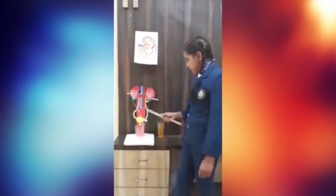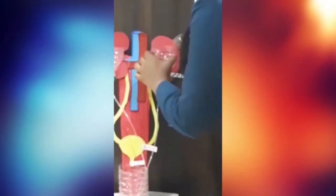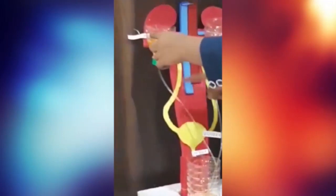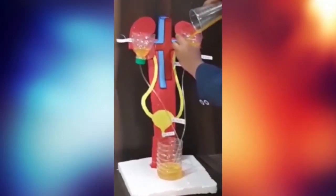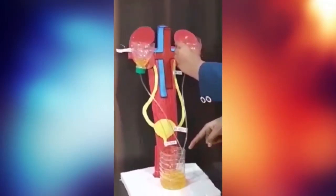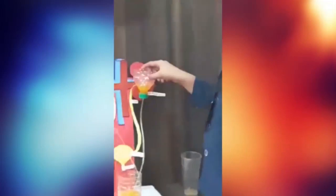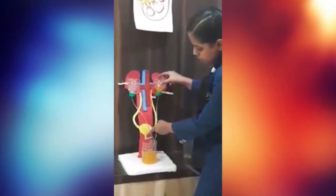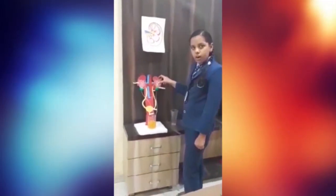Now we will see the ureter. From the kidney, urine goes into the thin tubes called ureters. From the ureters, it goes to the balloon-like organ called the bladder. When your bladder becomes full, you feel like going to the washroom to pee. From the bladder, it goes to the urethra. Thank you, have a nice day. Stay home, stay safe.